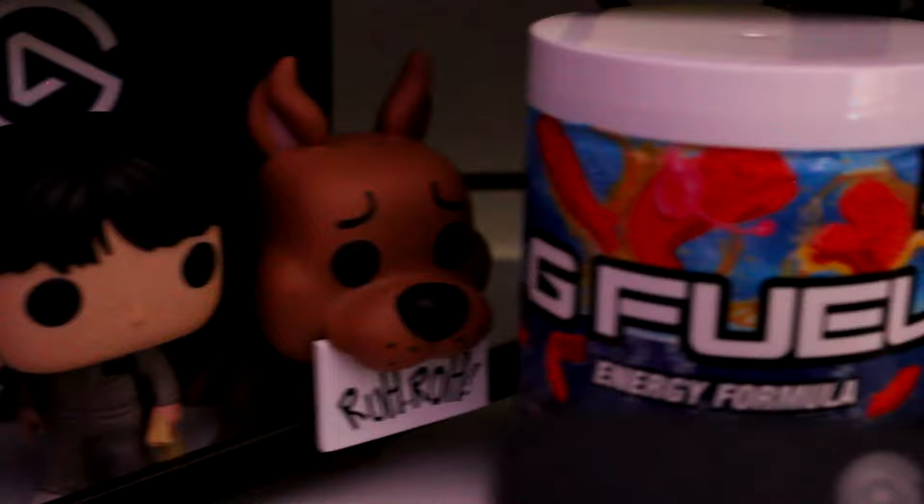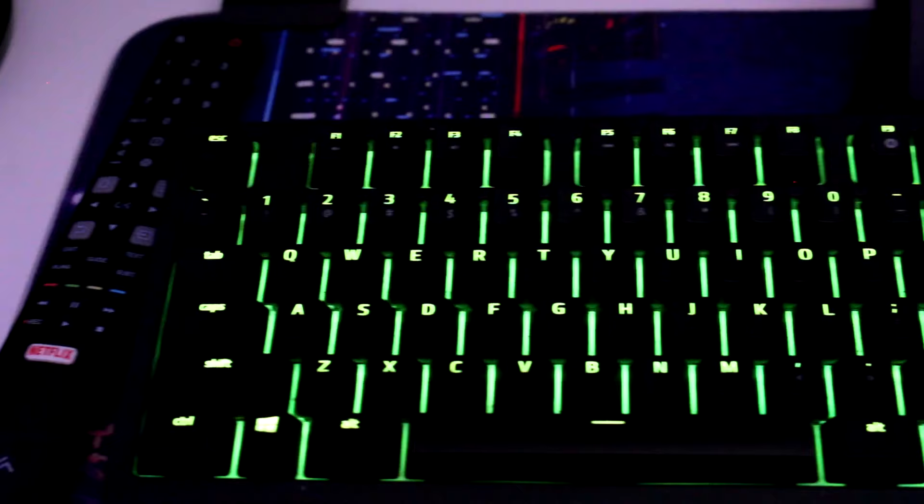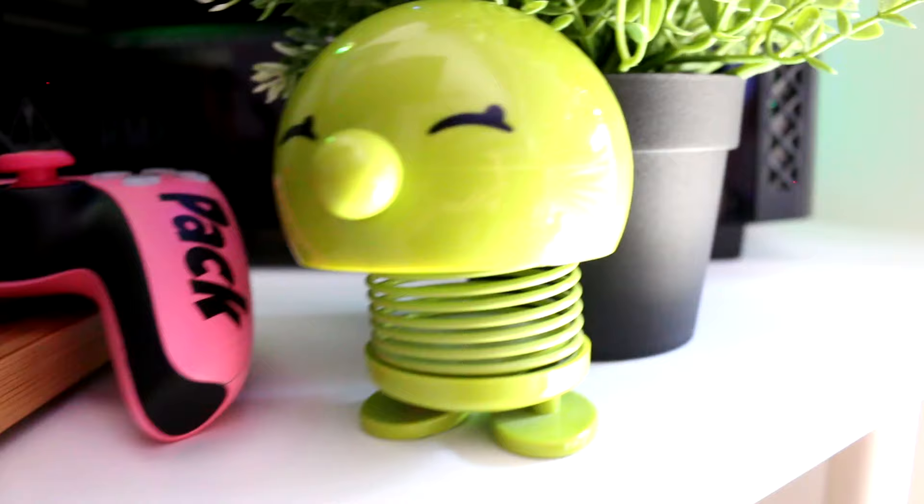All my beautiful little Pop Vinyls and some G Fuel too — can't go wrong with that. And the HyperX with the Logitech G43 headset. More shots of my keyboard. Lights been turned off a little bit here, a little happy man, more G Fuel.